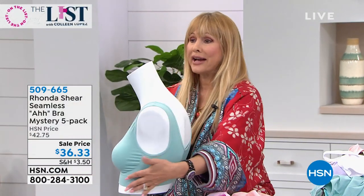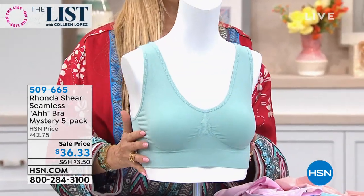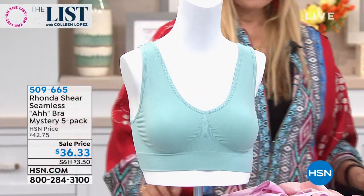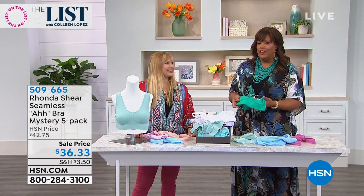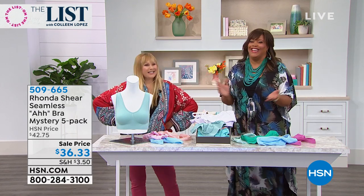Remember, it's not going to fall off your shoulder. There's no hooks. There's no underwire. It's nice and wide on the back, so it's going to smooth you out. You're getting five — four mystery colors and one neutral. This is the lowest price we've ever done. And I love the ruching in the front.